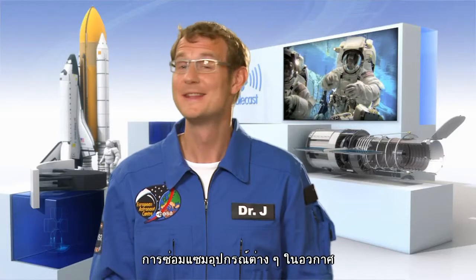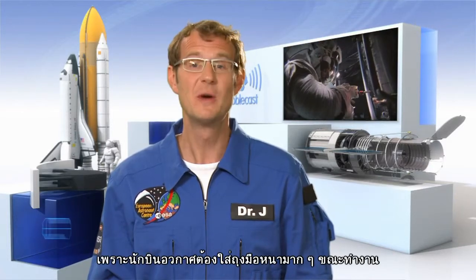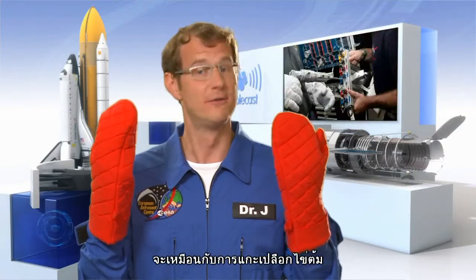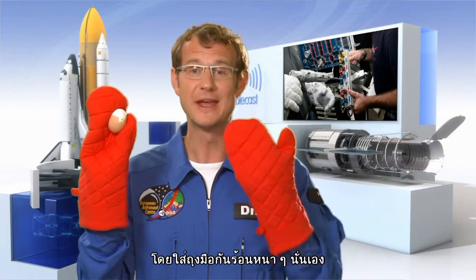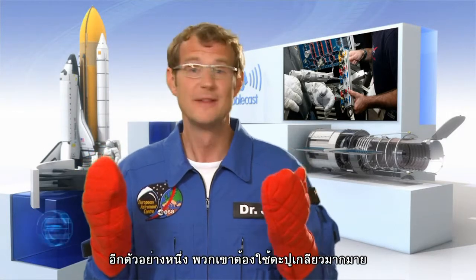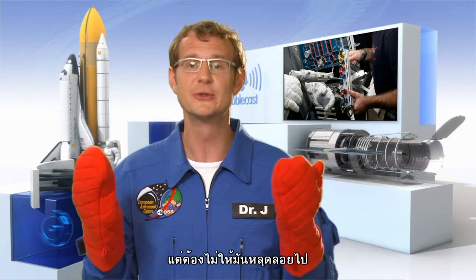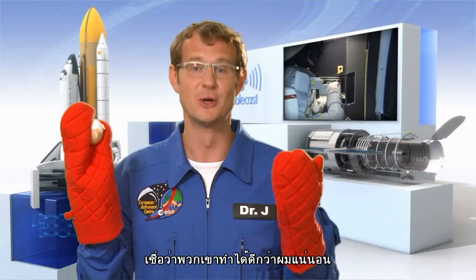The second problem is that it's actually not that easy to play electrician in space. Astronauts wear really thick gloves, so for them, any task is kind of like trying to peel an egg with really thick oven gloves — except for them, it will be even harder. For example, they will have to undo more than 100 screws without losing any.